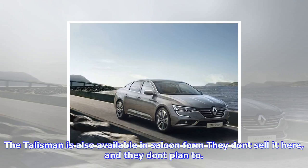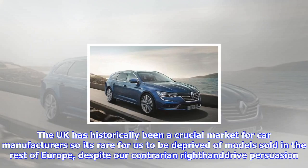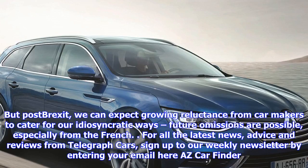The UK has historically been a crucial market for car manufacturers, so it's rare for us to be deprived of models sold in the rest of Europe, despite our contrarian right-hand drive persuasion. But post-Brexit, we can expect growing reluctance from car makers to cater for our idiosyncratic ways — future omissions are possible, especially from the French.